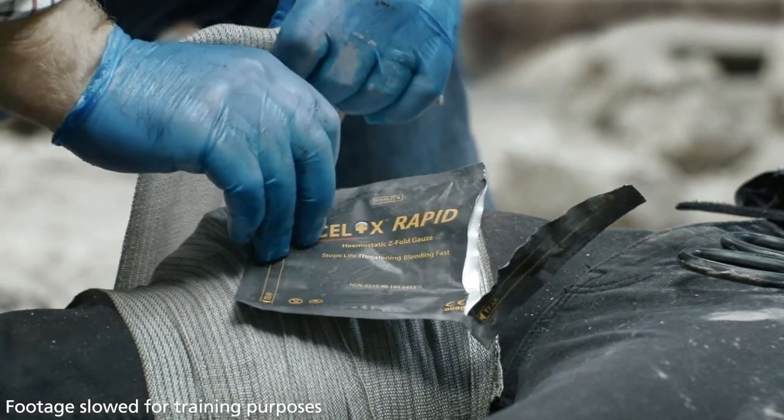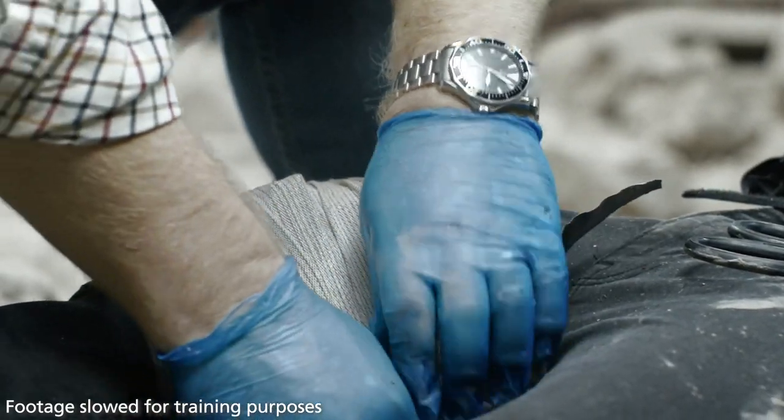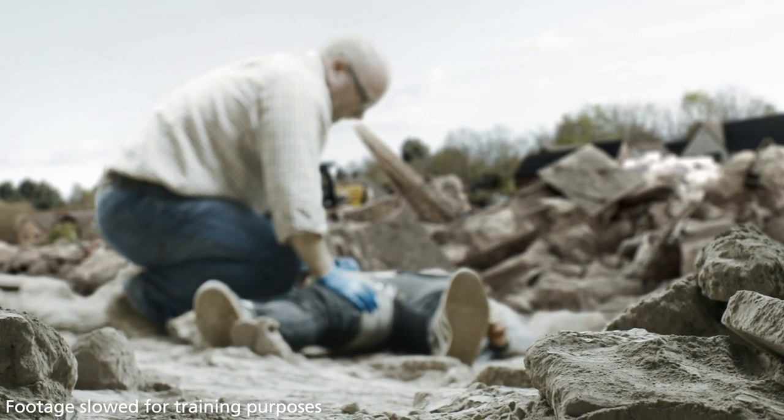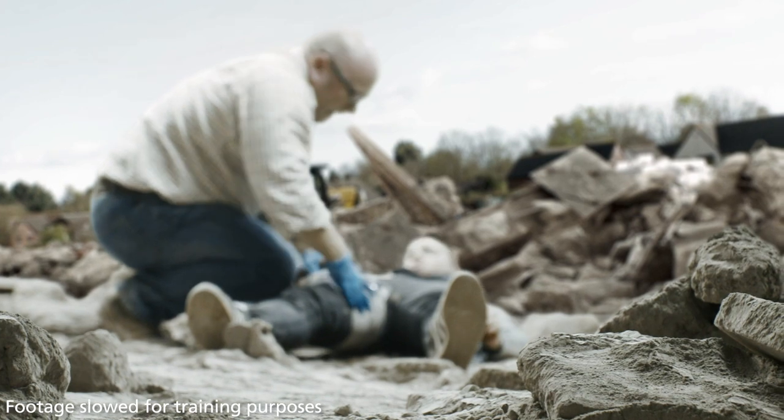Record that Cellox has been used in the wound. Place the packaging inside the bandage for the next stage of care. Check periodically and reassess the wound for bleeding until reaching the next stage of care.